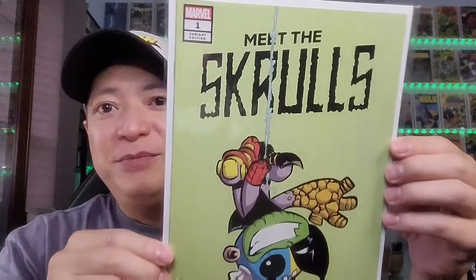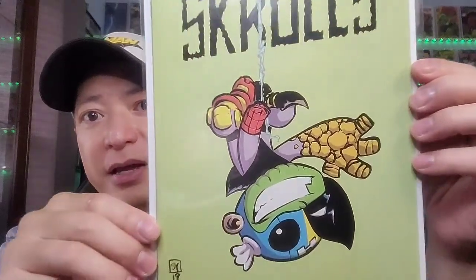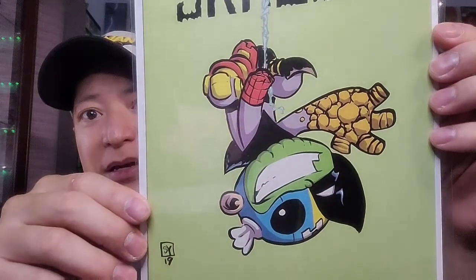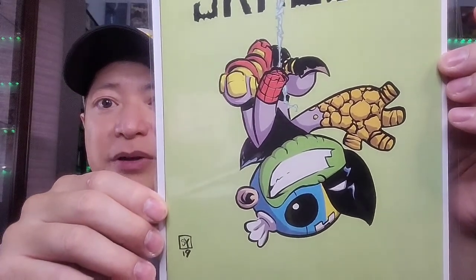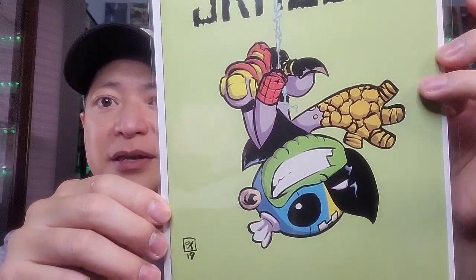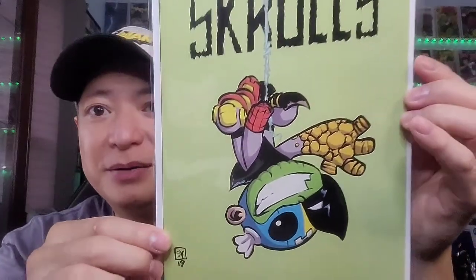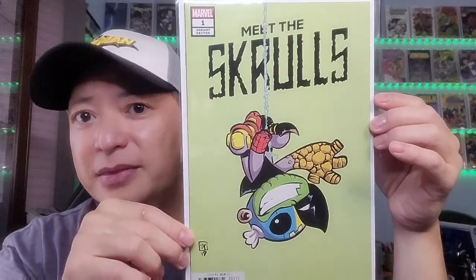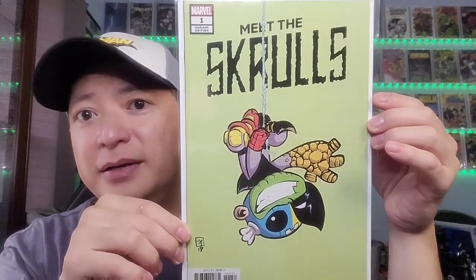Next up you have Meet the Skrulls, issue 1 variant. You can see it's kind of like a cartoonish stylized scroll that has Wolverine, Captain America, and the Thing's hand there. Not sure what that part is, but it's very cool. This is also, I believe, the first appearance of the Skrull family. So that is Meet the Skrulls issue number 1.